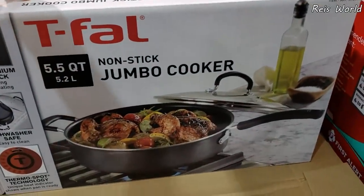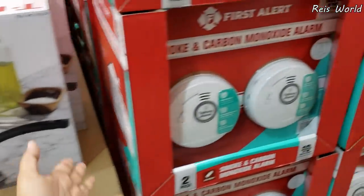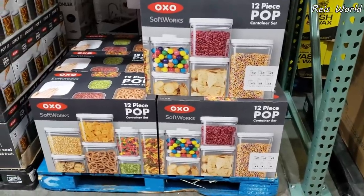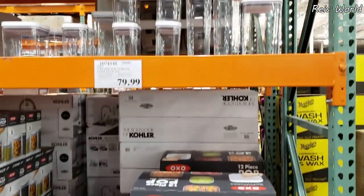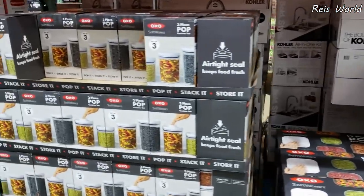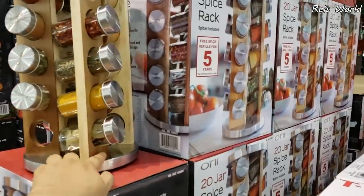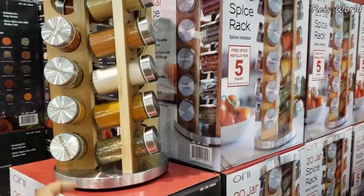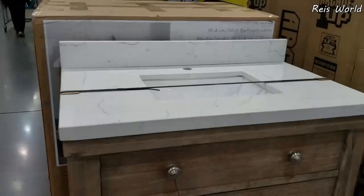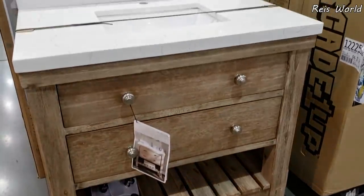Now this one will be $16.00. First Alert will be $55.00. A 12-piece container set — they want $80.00 here. And they do have like a 3-in-1, which is $20.00. $28.00 for the spice rack. They had this around Christmas time and it sold out really fast. You want to redo your bathroom? It's going to cost you $400.00.